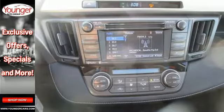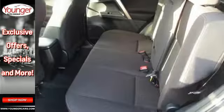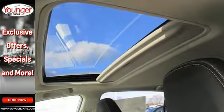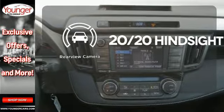Features include daytime running lights, a backup camera, Bluetooth and Entune audio. Plus, you'll appreciate the Star Safety System with enhanced vehicle stability control, traction control, smart stop technology and more. See objects previously out of sight with a rear view camera.